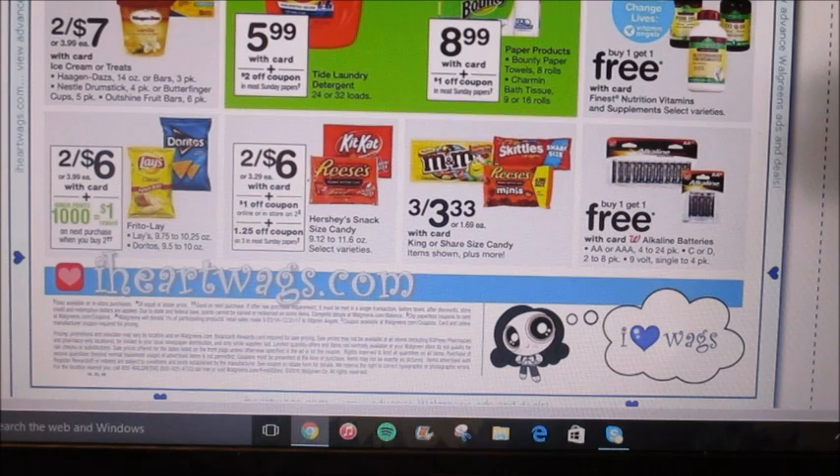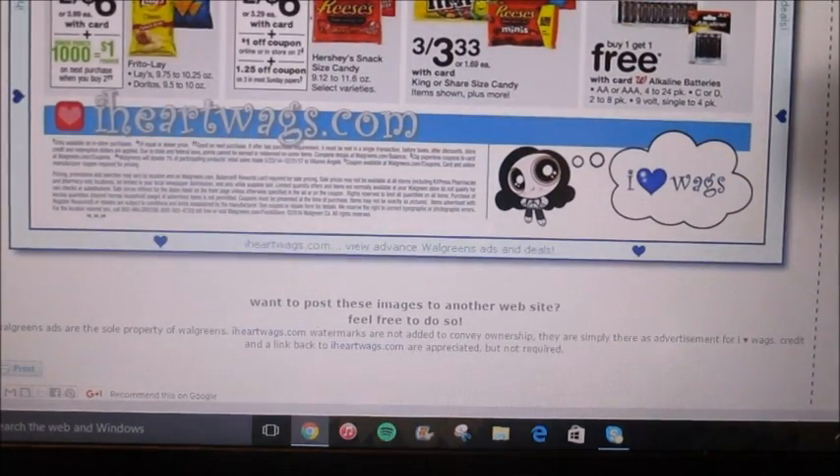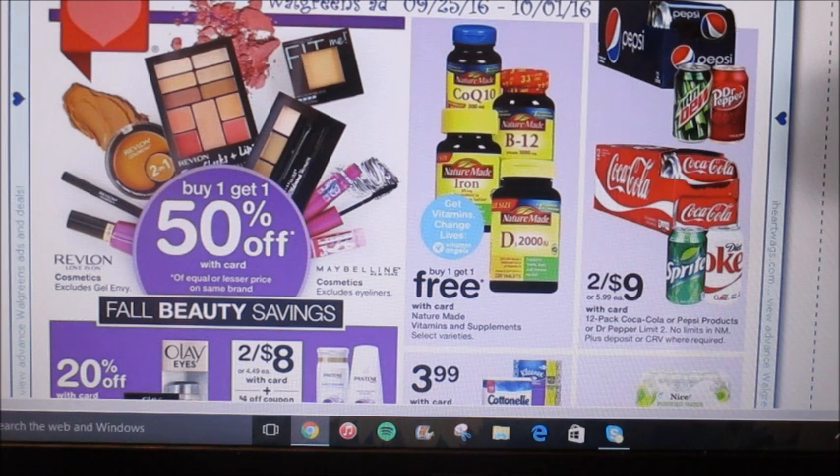I don't really see Lay's or Doritos coupons that much, but they are two for $6, and when you buy two you're going to earn $1 back in points — that is a pretty good deal. I think we're actually at the end of the ad as well. That is pretty much it for this video, I hope you guys enjoyed it, and until next time I'll talk to you guys later. Alright, bye.